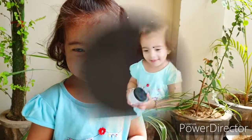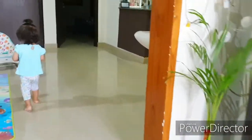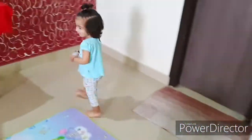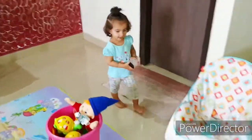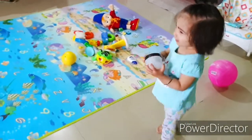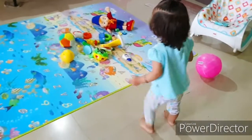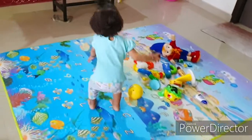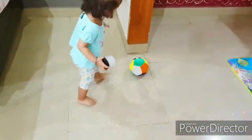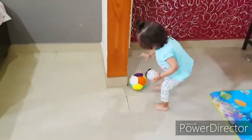Mom, say hi! So that's my cutie pie Amaira. I just can't believe it — 10th April, she's going to be one and a half years old!